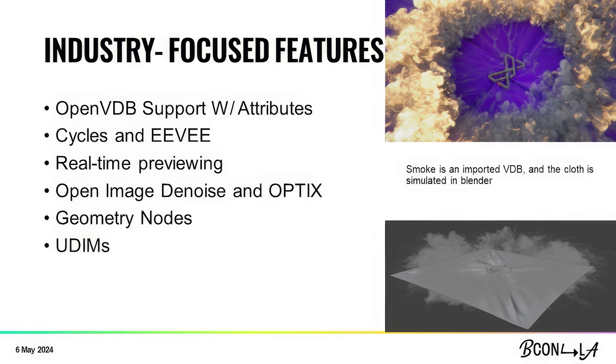Blender has real-time previewing in the viewport, and that is one of the main reasons I wanted to switch to Blender in the first place. Back in the day you had to actually render to see what you were working on. In Blender, you can see what you're working on as you're working on it, which is absolutely amazing. Blender has Open Image Denoise and OptiX — AI denoising tools incorporated inside. You make that render, and if you can't quite clean up those fireflies, the AI denoising will do the trick and save you tons of time, because you can actually crank down your samples.